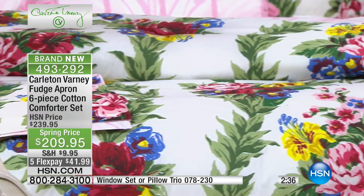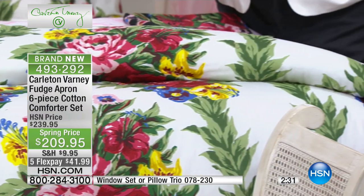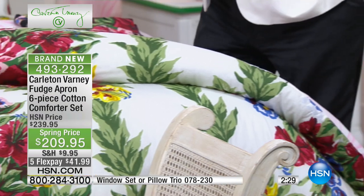Think about how special this is and what an opportunity this buy is. The fact that HSN puts it on flex pay — we don't always put things on flex pay. When something is this important, it's a joy that we have it. You can bring it home and own it for $41. Final 400 of you will be able to get this.